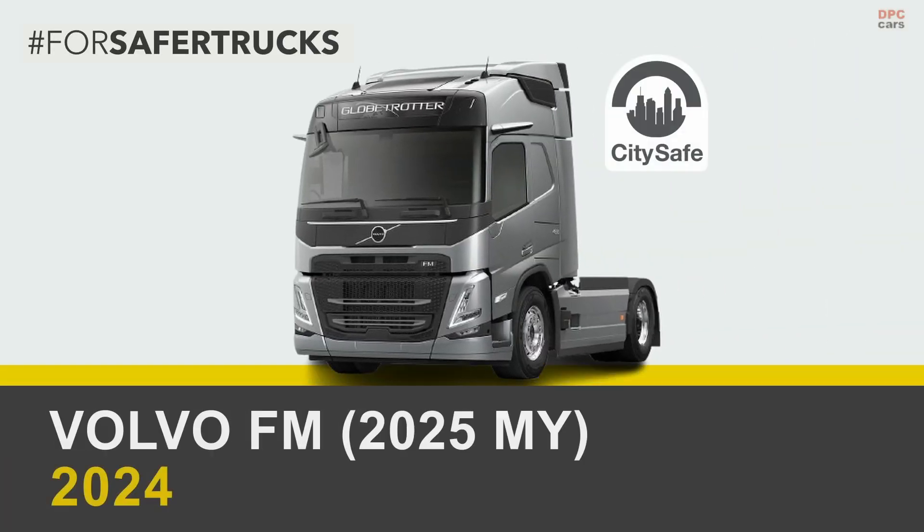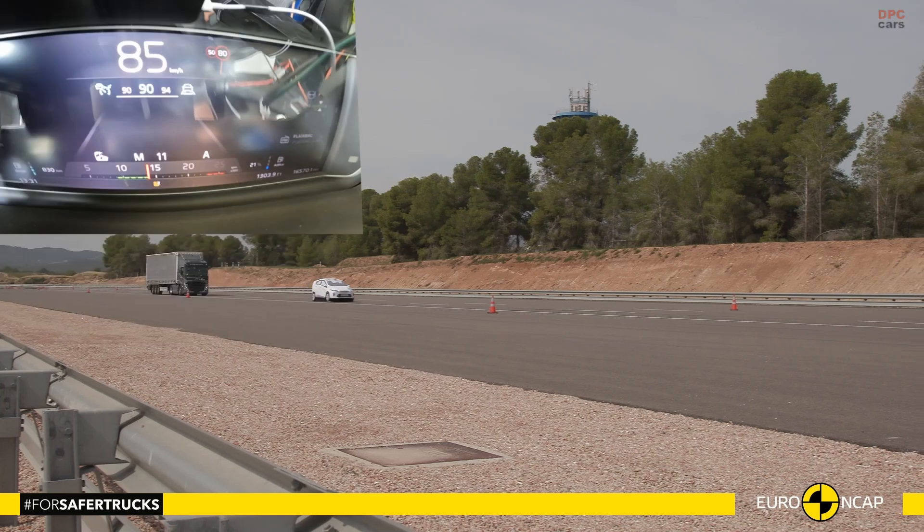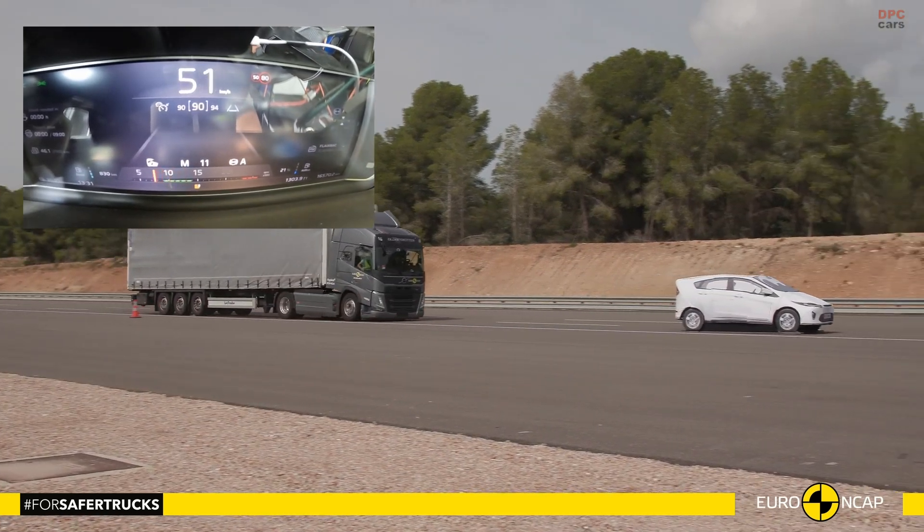The safety of trucks on European roads has taken center stage as Euro New Car Assessment Program introduced its new Truck Safe Assessment Program. The first results spotlight the Volvo FM, which earned an impressive 5-star rating. Designed with a lower cab to enhance visibility, the Volvo FM is a standout in fleet safety.